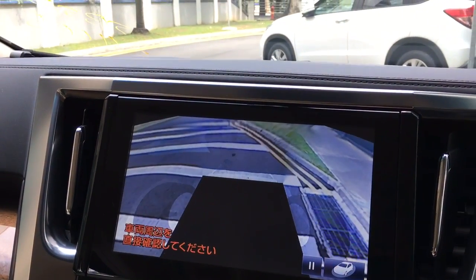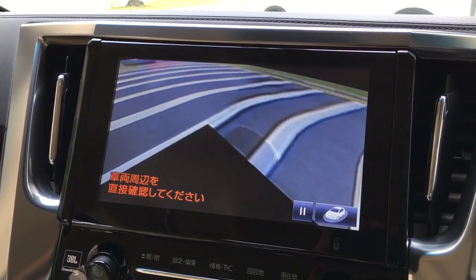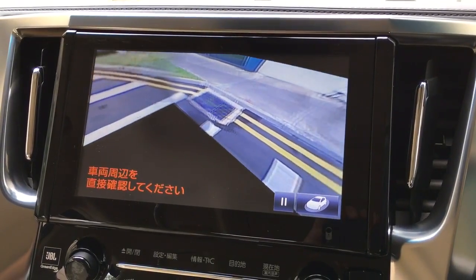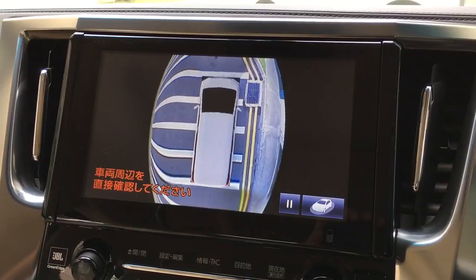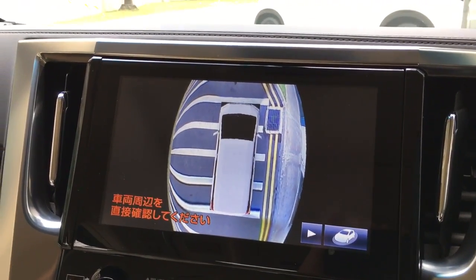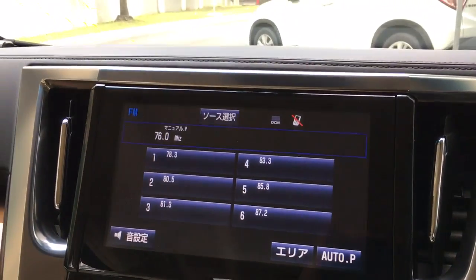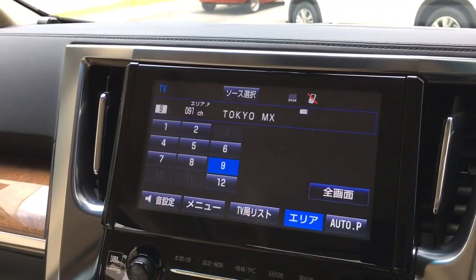These are the standard specs of the Executive Lounge. It comes with a 360-degree view — or we call it a surround view. Impressive. Now something even more impressive.